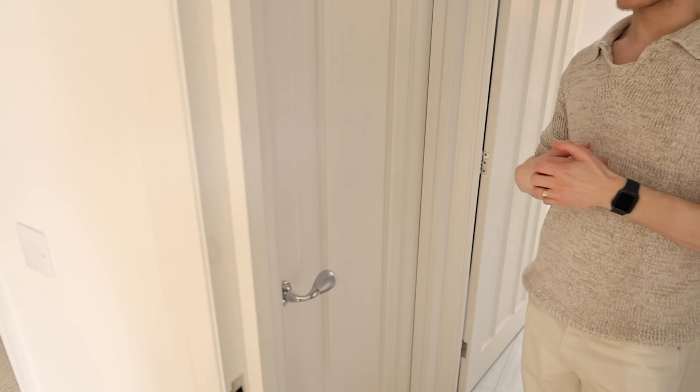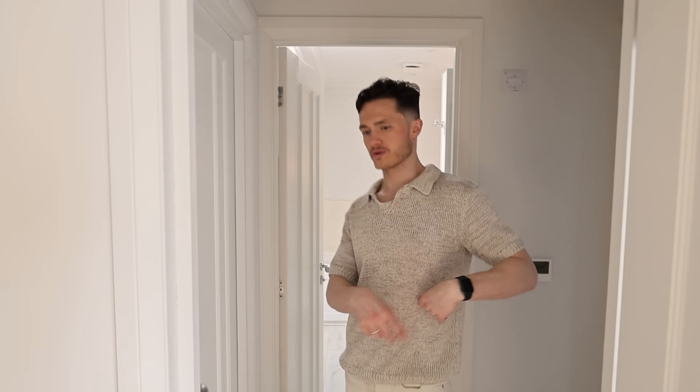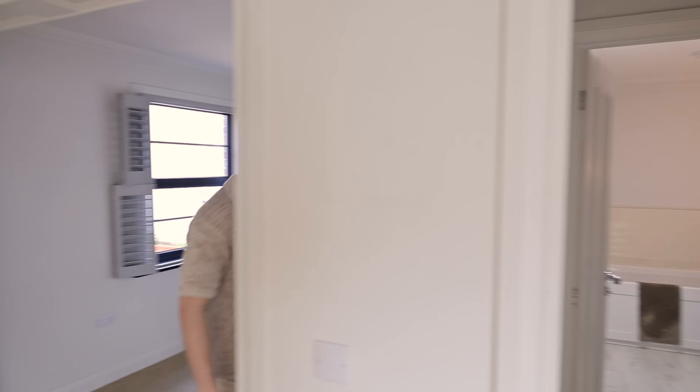The previous owners removed a wall in the snug area, which I'm really happy about because it brightens the whole space and makes it feel more open. They left a door in case someone wanted to change it back, but we wouldn't want to — so we might remove one of the two doors there, as they both lead to the same place. It would be more useful to put furniture there.